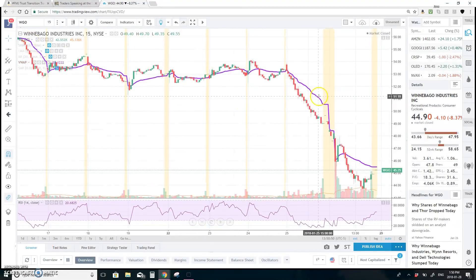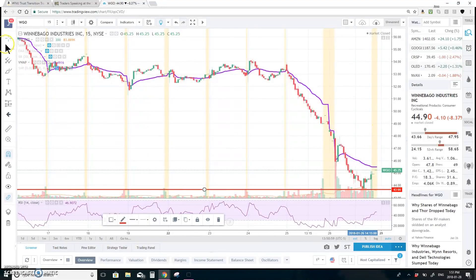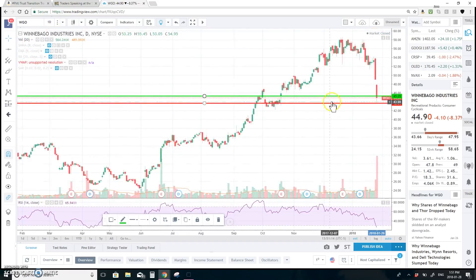Next is Winnebago — two down days. It tested resistance at 58 at the high and pulled back. Support is at 43.66, resistance at 45.25. If 45.25 breaks, look at the 48 level. On the one-day chart it hit a past resistance-turned-support level and could drop to 42.10 — testing the low of 42.10. That's roughly $2.80 downside from Friday's close, and then it would probably test around 40.